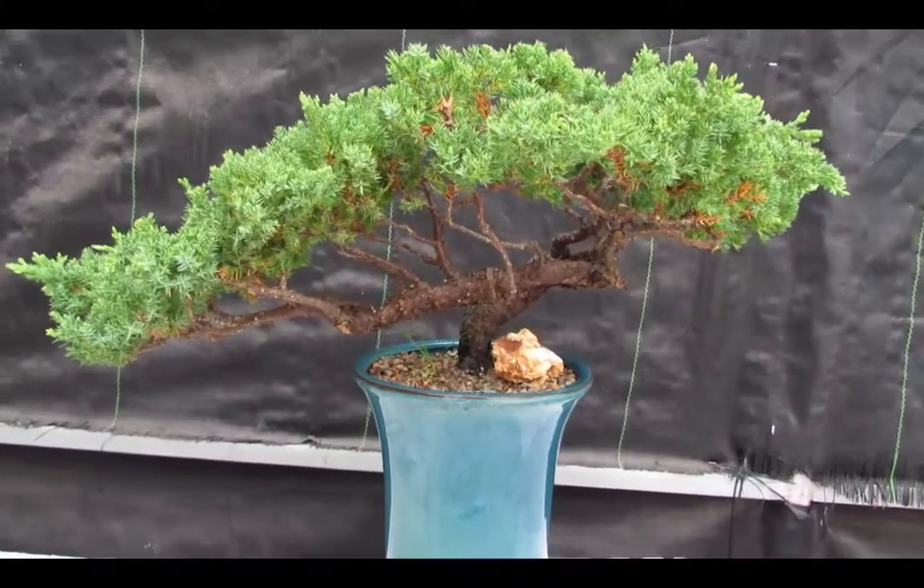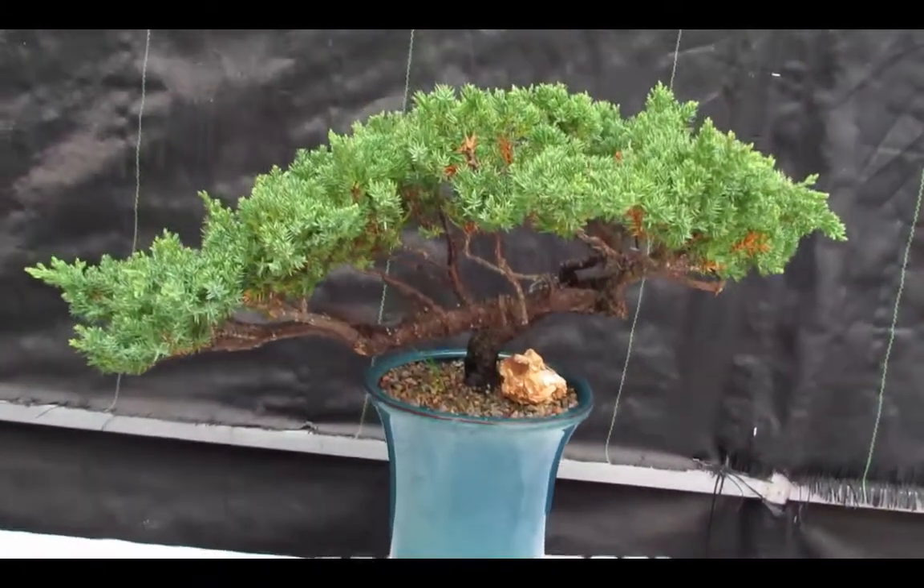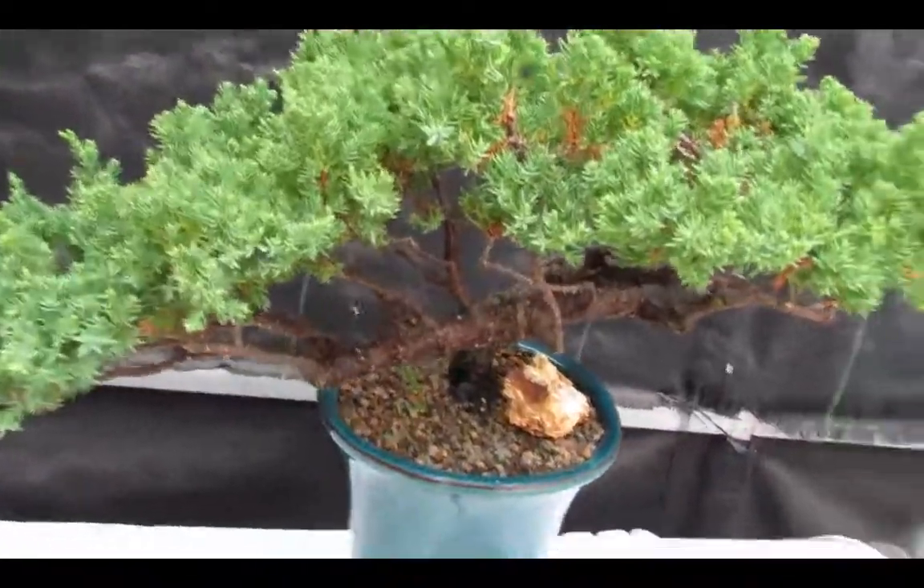Gives it a nice dramatic look without being almost artificial looking, some people think. Beautiful juniper tree. Love My Bonsai.